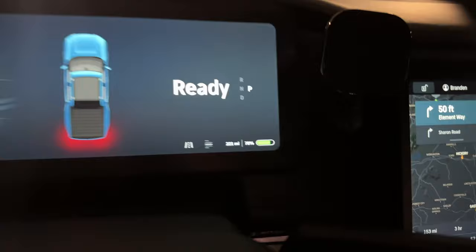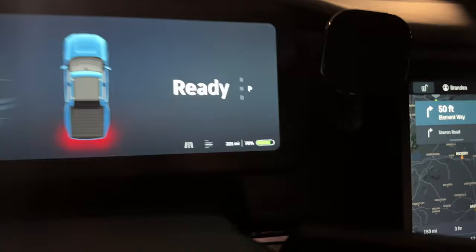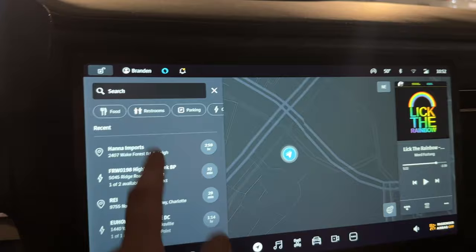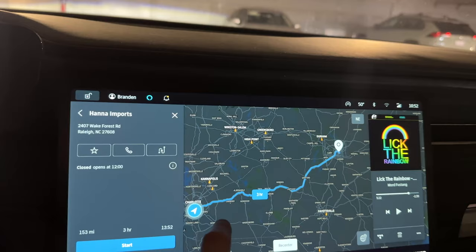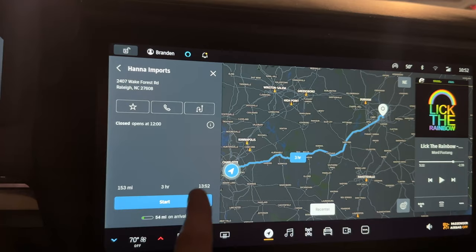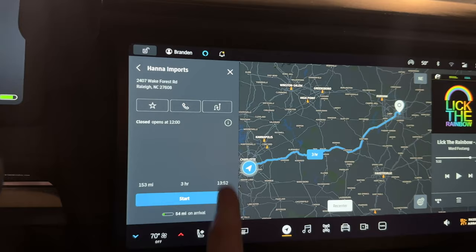We're headed to Raleigh, it's about 150 miles. We're here in Charlotte at 78% charge — I didn't bother charging last night — and it's estimated we'll arrive with 57 miles. I'll swap it into conserve mode once we get on the interstate. I'm going to look at Google Maps because I don't really love this route — most of it is unmapped for Driver Plus and I'd prefer not to have to drive the entire way.